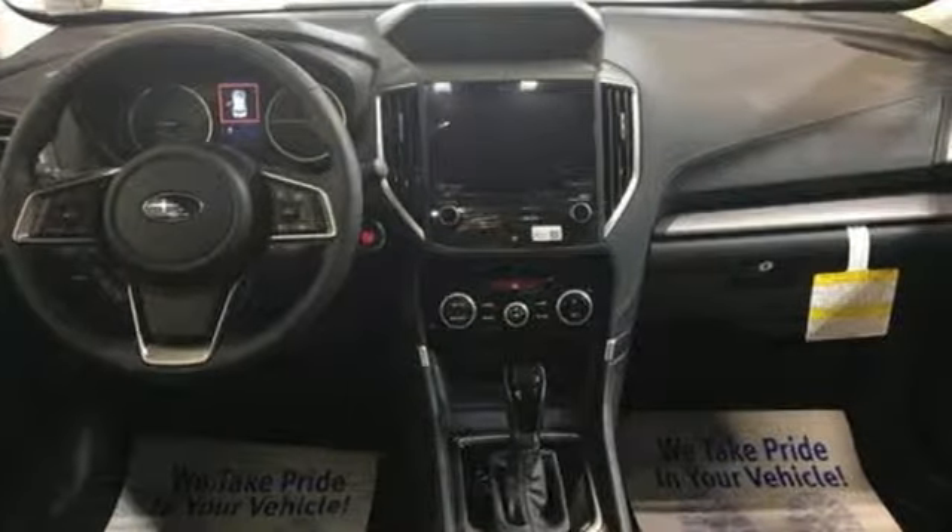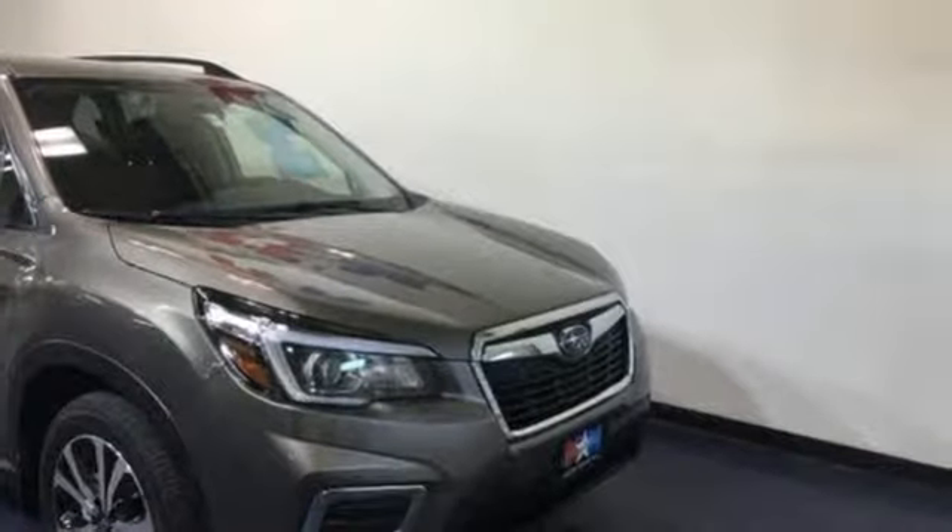First and second row express open and close sliding sunroof, electronic shift on the fly and H4 engine.